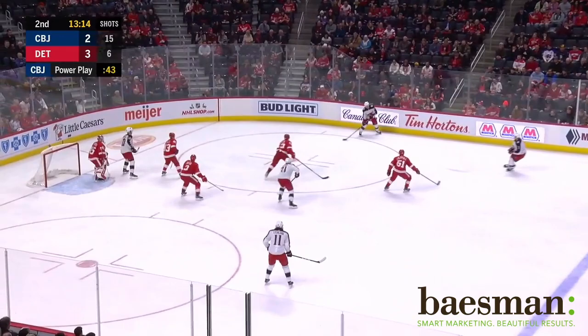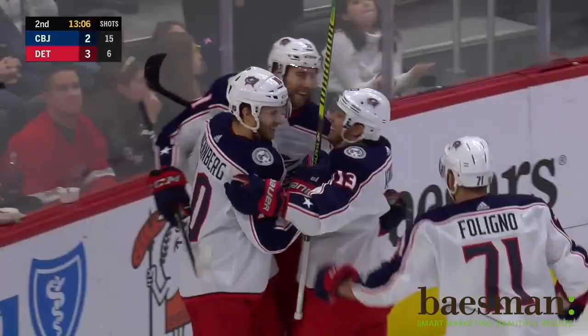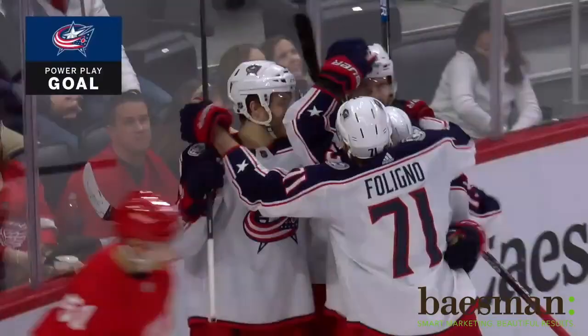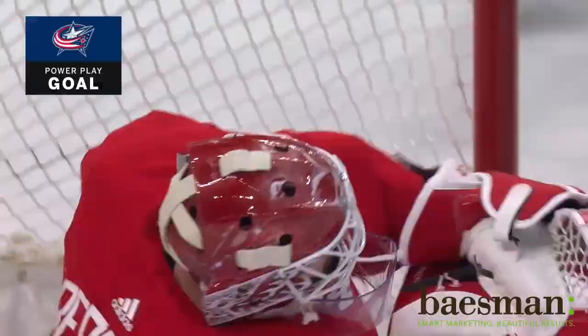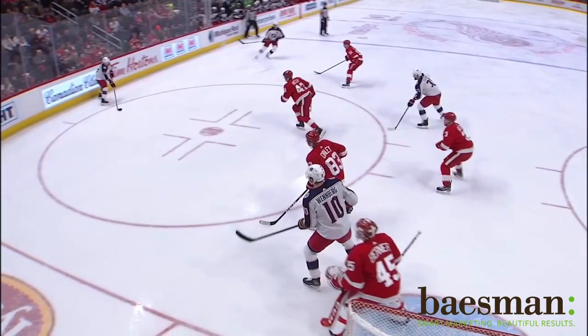Seth Jones hanging on, looks to the right wing. Back for Jones. Atkinson, Stenland moving in, looking for the tip — scores! That could be Stenland's first National Hockey League point and goal. It was deflected as he tried to pass it into the slot.